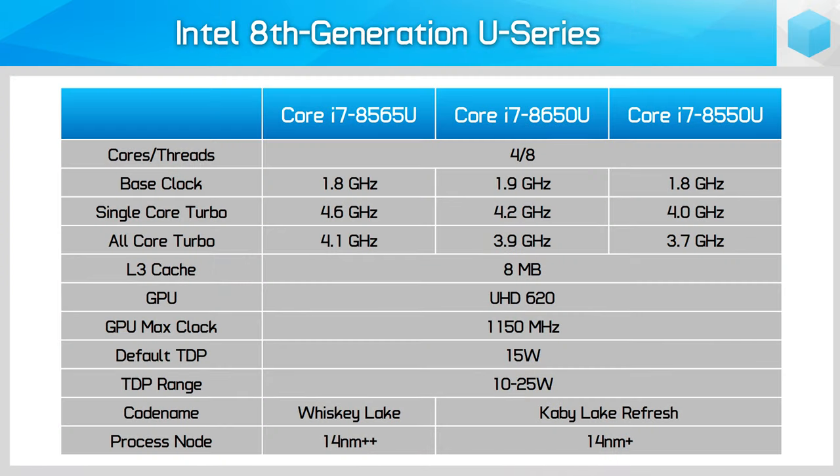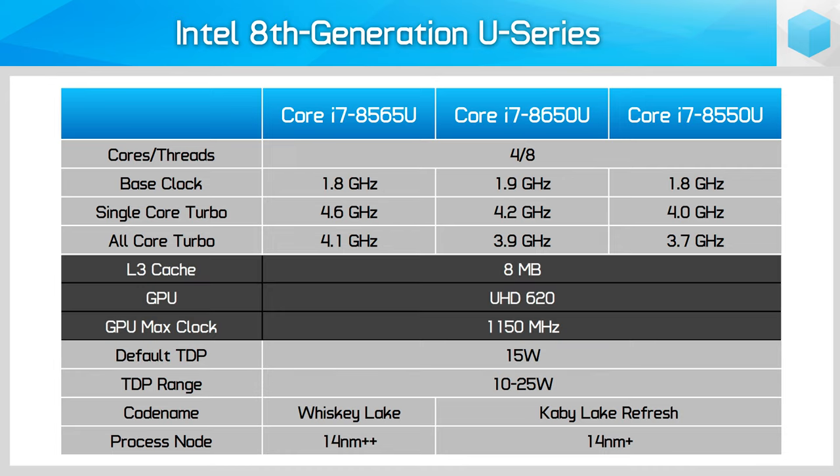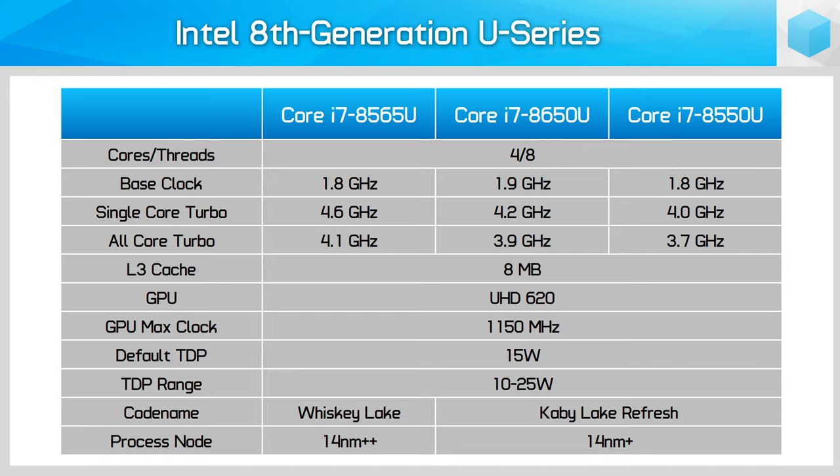A few other things about Whiskey Lake before the benchmarks: the GPU and cache configuration are unchanged compared to Kaby Lake Refresh, so we're still looking at a UHD 620 GPU at up to 1150MHz in the Core i7-8565U, along with 8MB of Level 3 cache. Typical PL2 power limits also appear to be unchanged, with short bursts up to 44W with the 15W configuration and 51W with the 25W configuration, though OEMs can and do change these metrics.